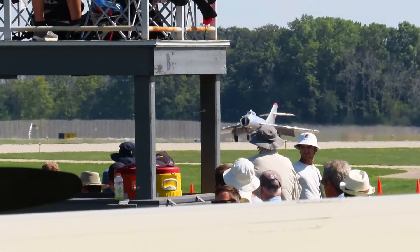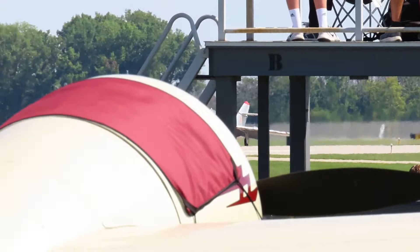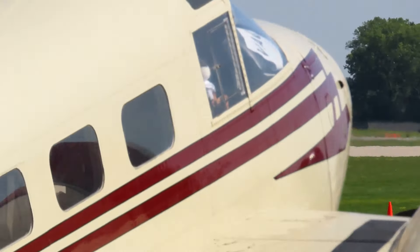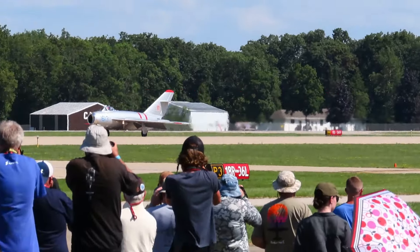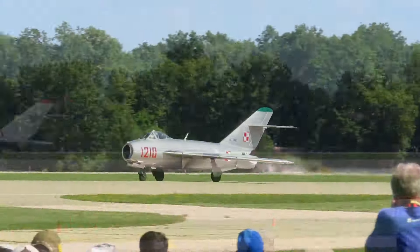We will be entertaining you till about 6 o'clock tonight with a wide variety — air show, civilian, military, and some surprises.